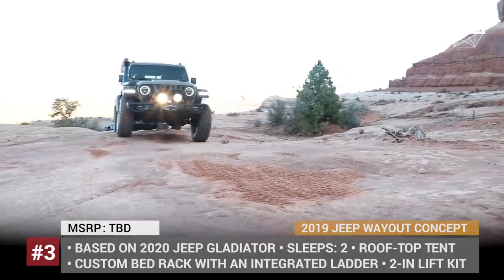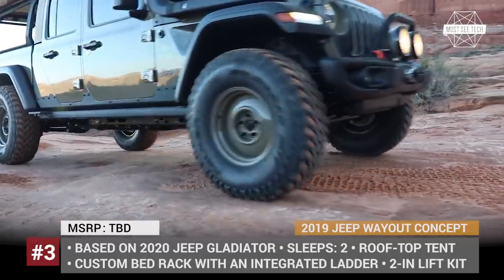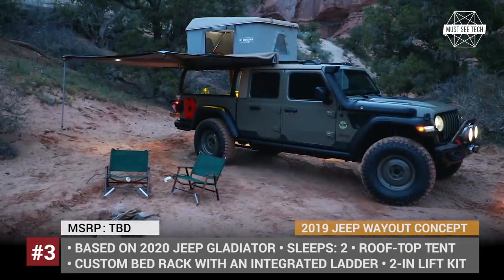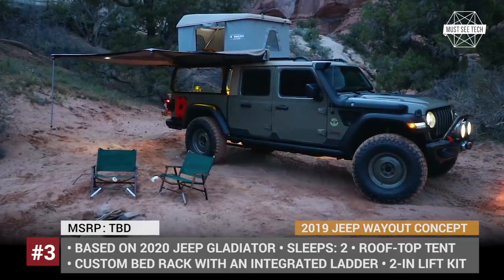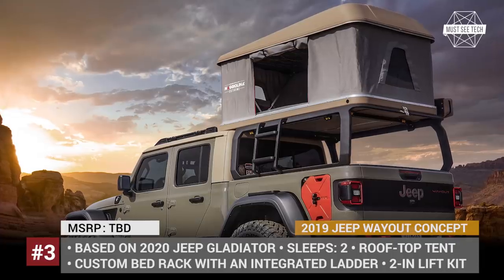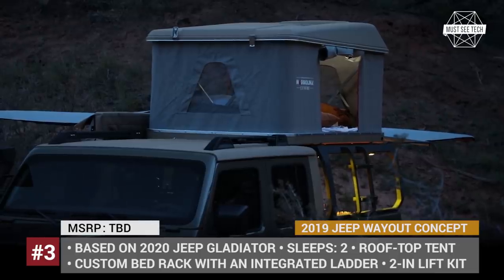To be able to go anywhere, the car gets a 2-inch lift, 17-inch wheels with 37-inch mud-terrain tires, a fully functional snorkel, and a 12,000-pound Warn winch. Jeep also did not forget about making off-roading more comfortable. The Way Out gets a 2-person rooftop tent, an integrated ladder, and a lockable bed drawer system for your gear, located in the truck bed.